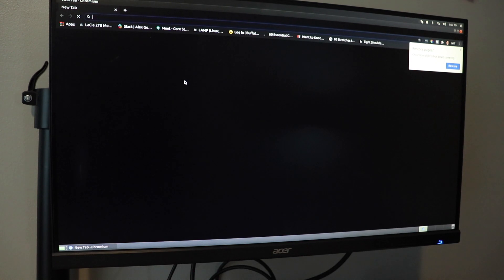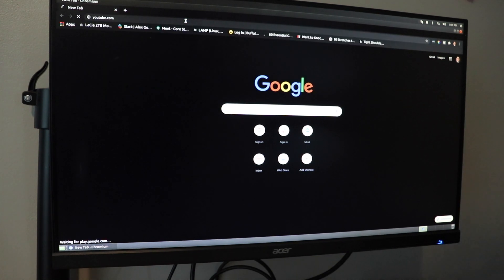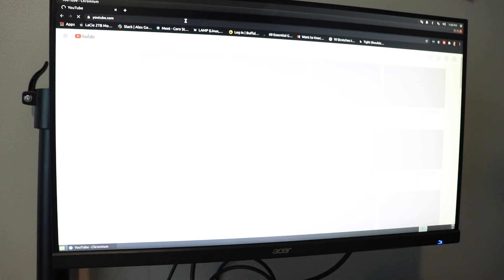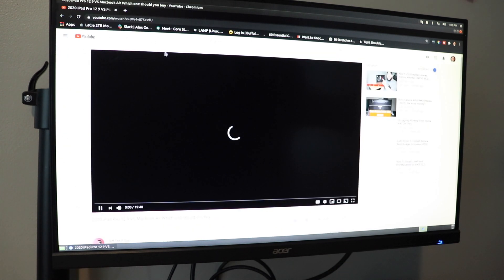I felt like Ubuntu Mate did have more features. Going to YouTube and watching videos using Chromium is a lot easier than on Raspbian. With Raspbian, trying to watch something didn't do so well. Also with Ubuntu Mate, you can use Firefox, which is really cool and works really well. It works really well on Ubuntu.